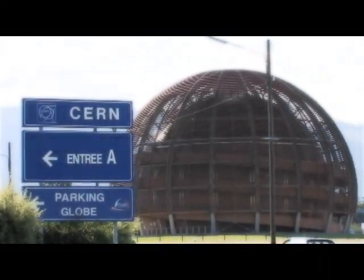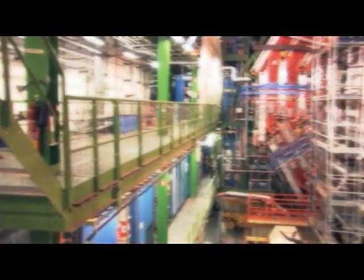The European Organization for Nuclear Research, or CERN, is the world's largest particle physics laboratory. Near Geneva, on the border between France and Switzerland, CERN engineers are building the world's largest particle accelerator, the Large Hadron Collider.